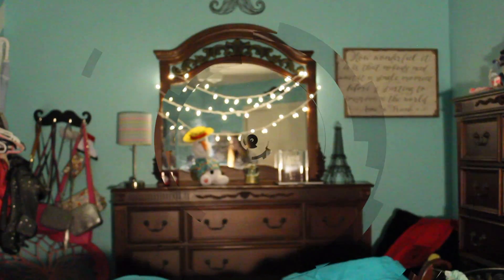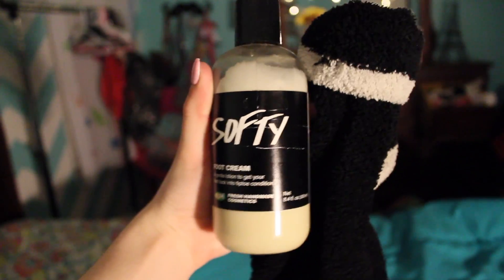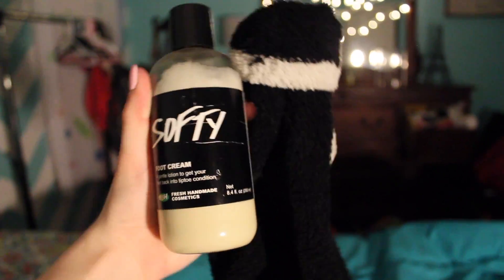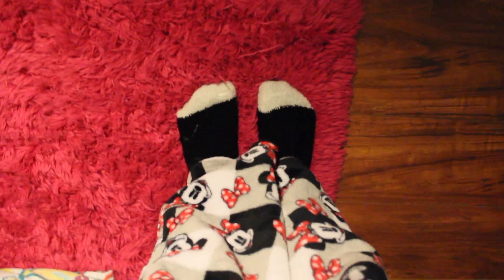Now it is time to change out of this robe into some comfy PJs. I am back with my PJs — you guys have to see my pants, they have Minnie Mouse all over them and they are literally the comfiest pants in the world. Next, I'm going to be putting this lotion from Lush and socks on my feet because my feet are usually very dry because of skating, so I like doing this to moisturize my feet.